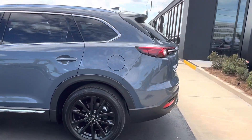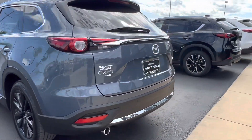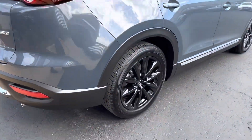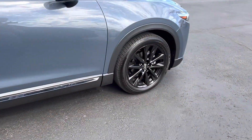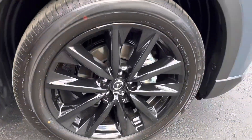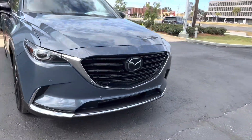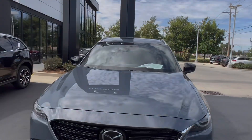This vehicle features a nice polymetal gray metallic paint on the exterior, which does have some blue hues to it, as well as gorgeous black 20-inch alloy wheels. These have the Mazda logo in the center and have a nice gloss black finish. Coming back to the front, we get a good look at that Mazda grille.